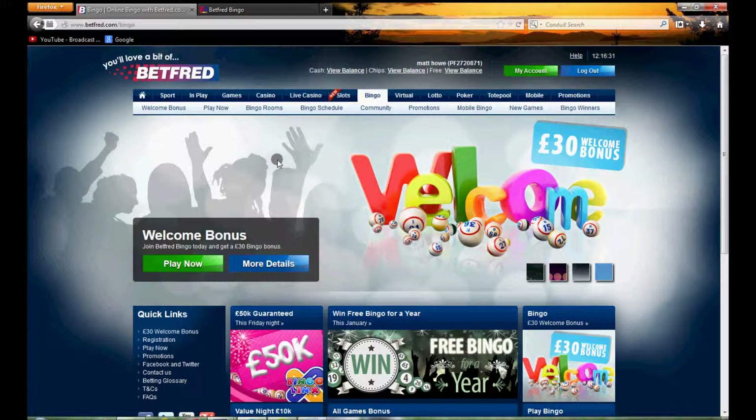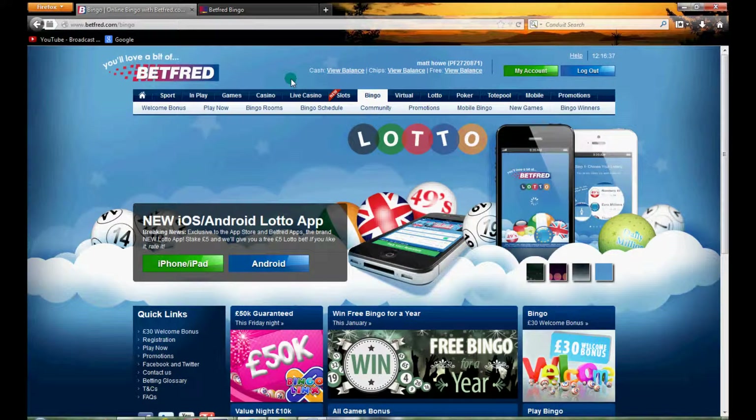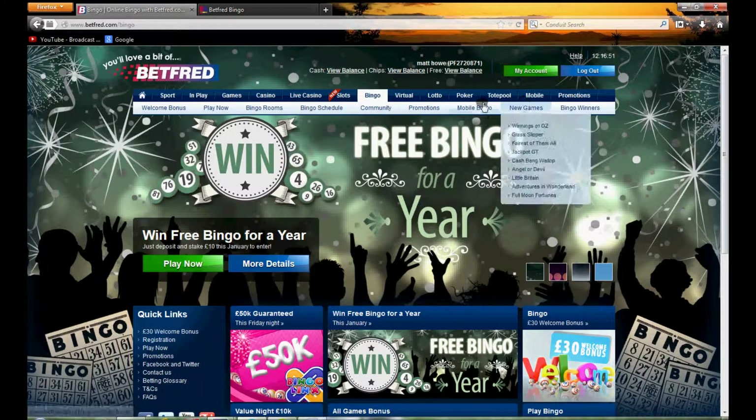We're into the actual home page itself now and as you can see, Betfred is obviously part of a larger online bookmaking group. At the top you've got access to all the different areas of Betfred, so when you create an account you can access all of these, but it does make navigation a little bit tricky when you're looking for different menus and those sorts of things.